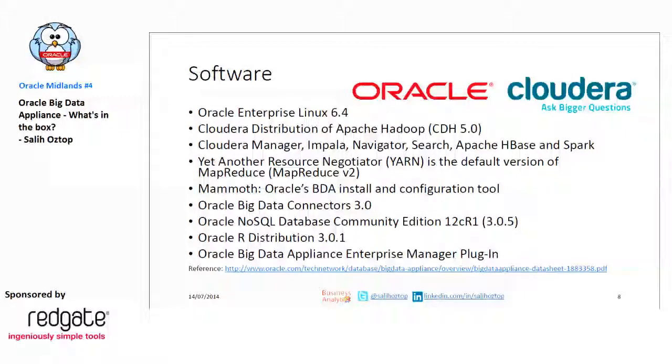From the software point of view, the main operating system is Oracle Enterprise Linux. It has a partnership with Cloudera, so the Hadoop stack comes from the Cloudera distribution. It also includes Cloudera's other licensed software and some Apache open-source software. It's been updated to Hadoop 2, or MapReduce 2, with the YARN resource negotiator, so it's at the latest release.